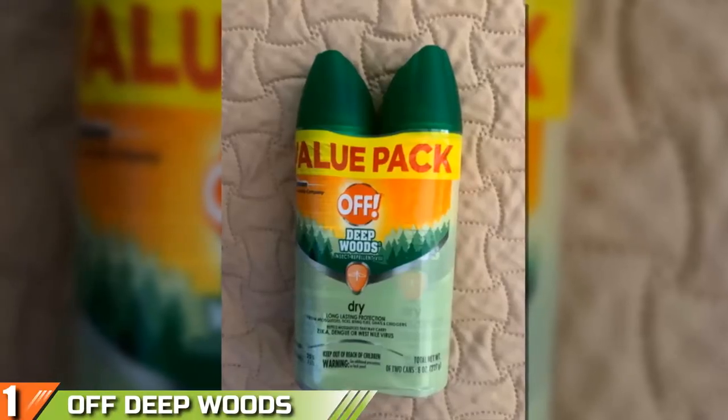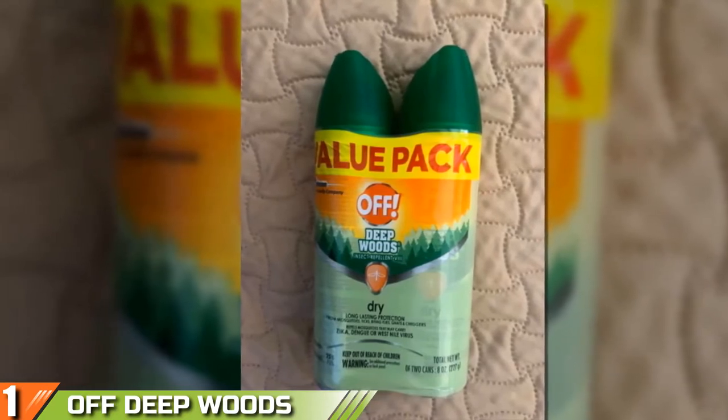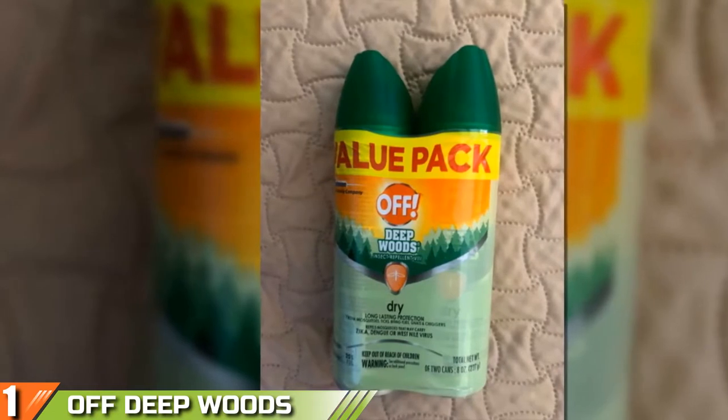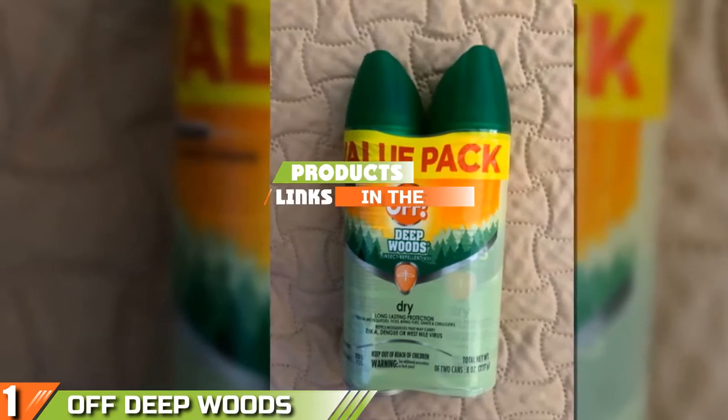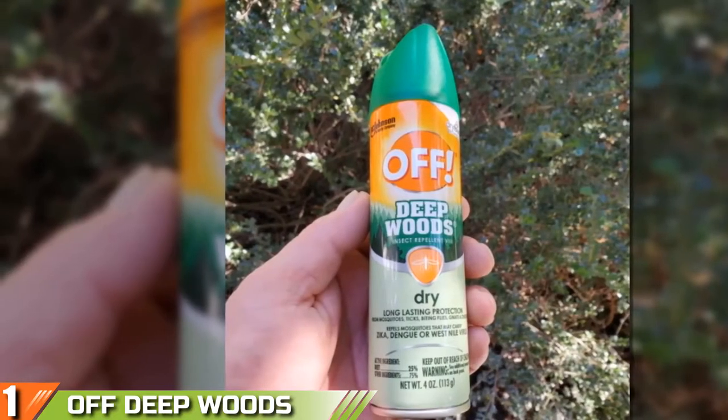The number one position is dominated by Off Deepwoods Bug Repellent. The Off Deepwoods Insect and Mosquito Repellent V3 is a fantastic and dependable solution for keeping the bugs away when on vacation or even relaxing on your porch on a humid summer evening.